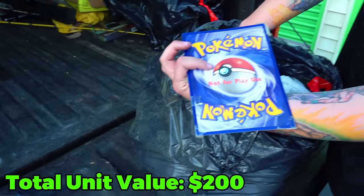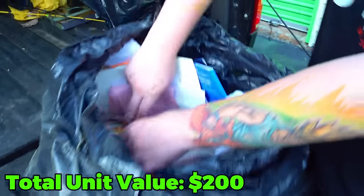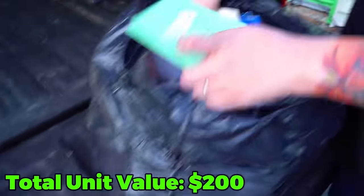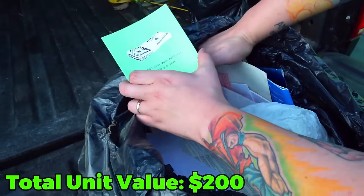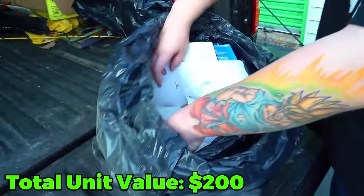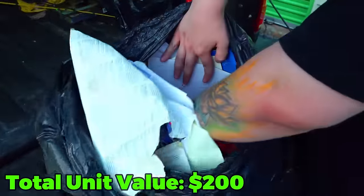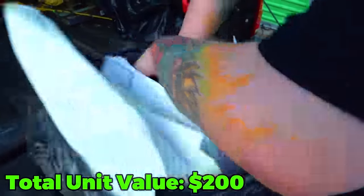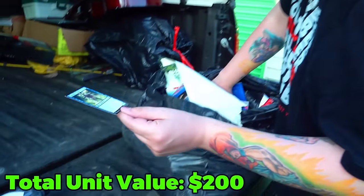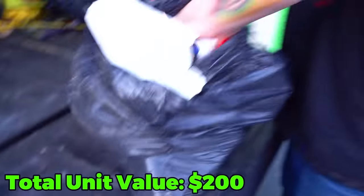A giant Pikachu card — not for play, but I think it is. We can play with that. Another one — giant Pokémon cards. Why are they so huge? I'm going to find the good stuff. Like this Magic the Gathering card from 2016. This thing right here looks like it's going to be mixed — there's going to be papers and there's going to be good stuff in there. A knife.